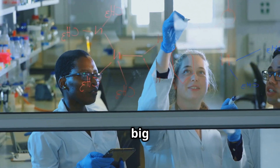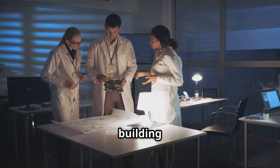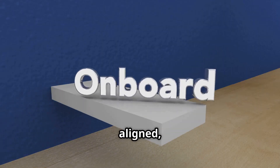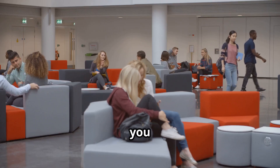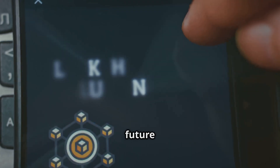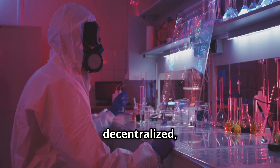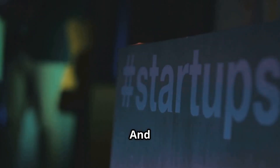Because the next big breakthrough shouldn't wait for bureaucracy. ResearchHub is building a world where science moves at the speed of curiosity, not paperwork. Where incentives are aligned and collaboration is king. So the next time you think about the future of academia or the future of Web3, remember ResearchHub — because the open, decentralised, and rewarding future of science is already here, and it's just getting started.